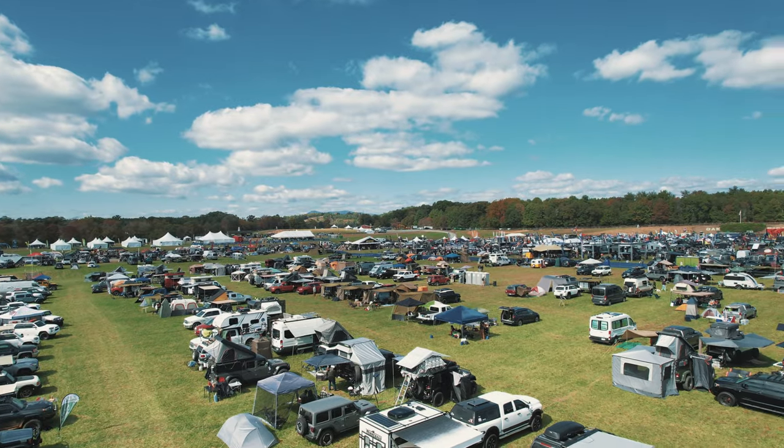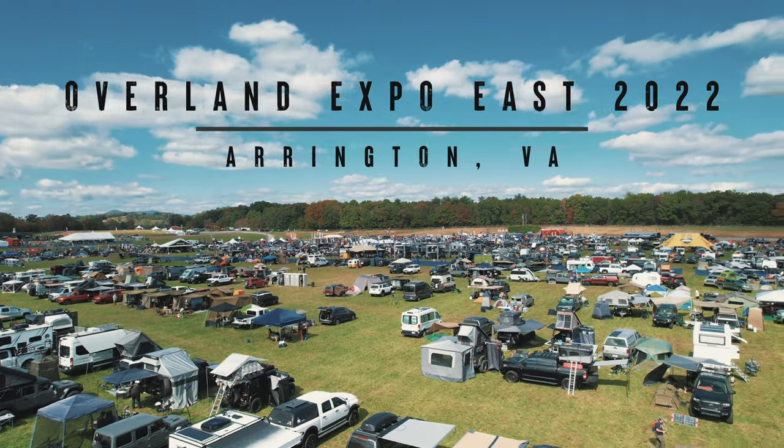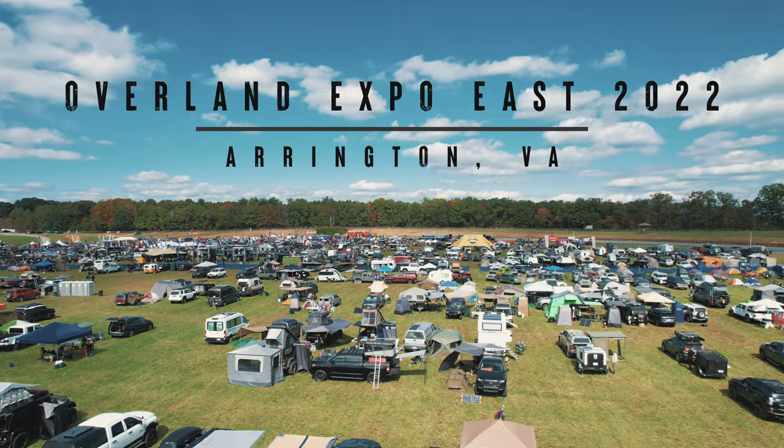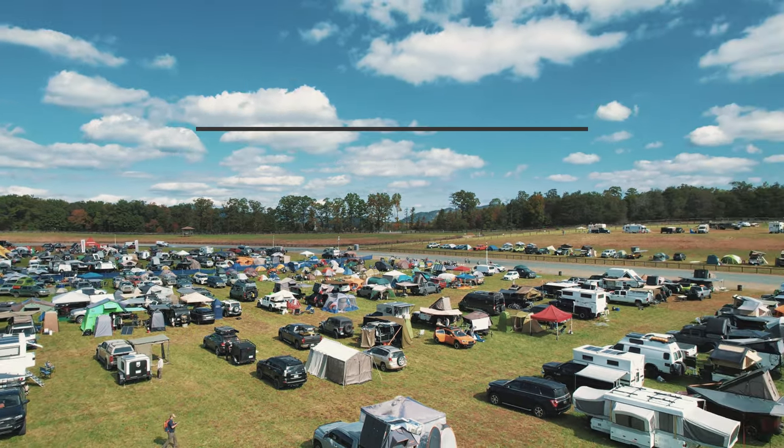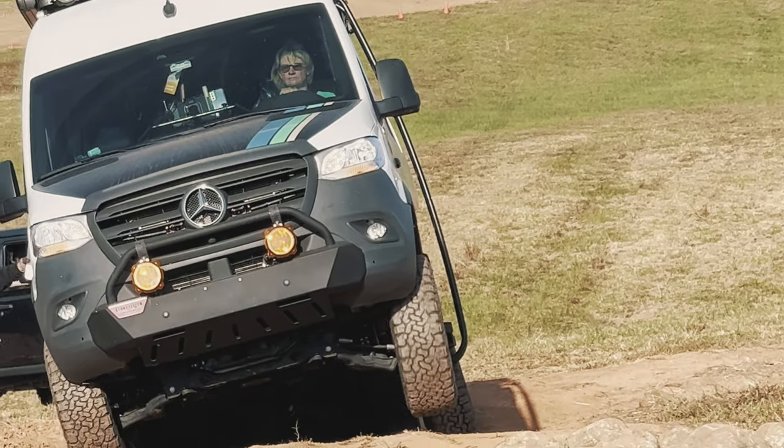So this is what I learned at Storyteller this year. Here's our video on the Overland Expo East 2022 in Arlington, Virginia — the Oak Ridge Estates in the scenic Blue Ridge Mountains in the Shenandoah National Park.